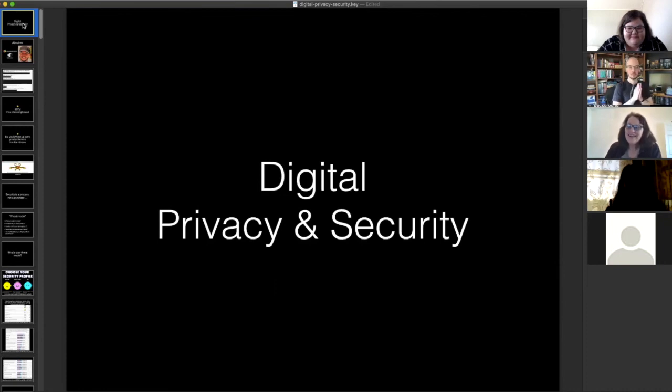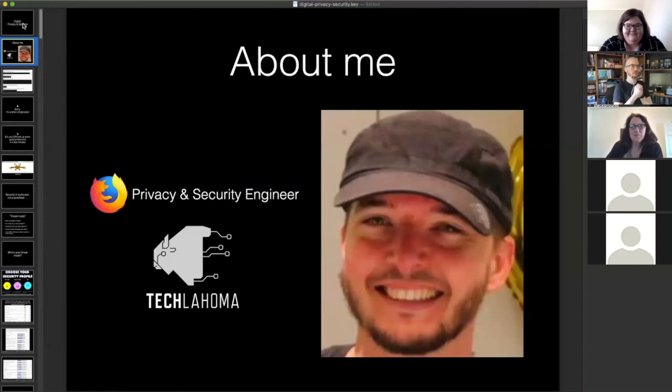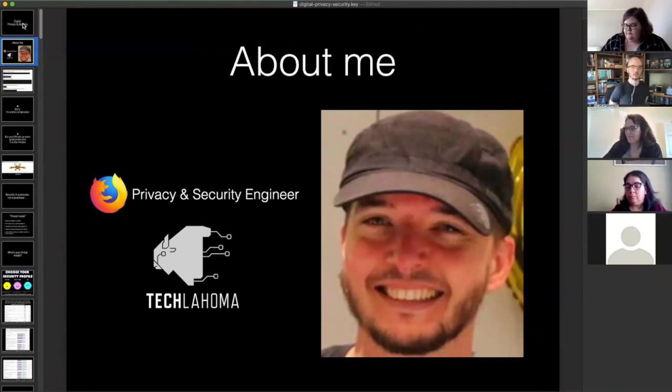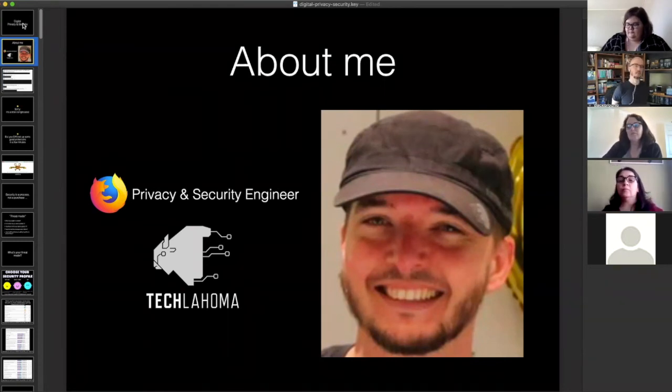Hey everybody. Like Caitlin said, my name is Luke. I am a privacy and security engineer for Firefox, which is a browser for all major platforms. Privacy and security is my full-time job, especially the digital online privacy and security stuff. I also am a volunteer and a board member at Techlahoma Foundation, which is an Oklahoma-wide nonprofit that advances the grassroots tech community. We host about 30 to 40 now all-online meetups, and we're also doing two events this year. One is 200OK, which is May 15th and will be an online event at 200OK.us — more of a web developer event.